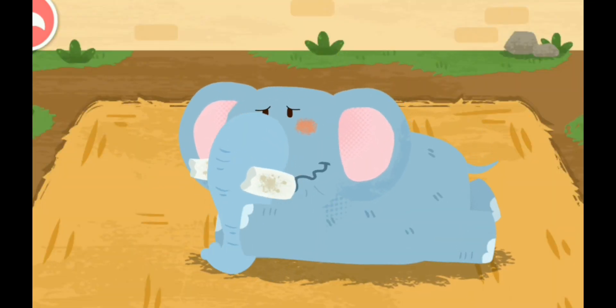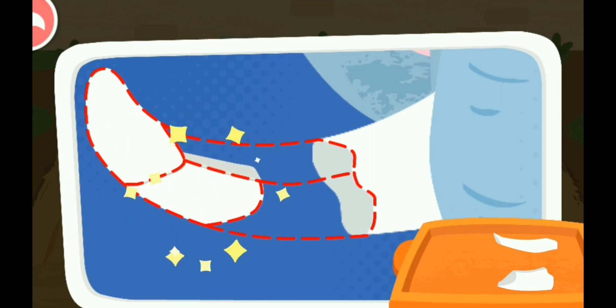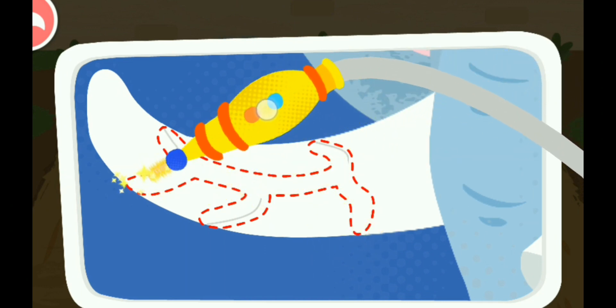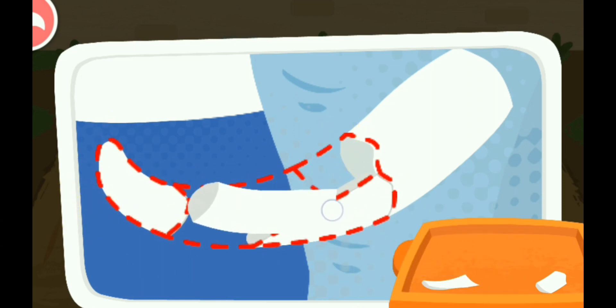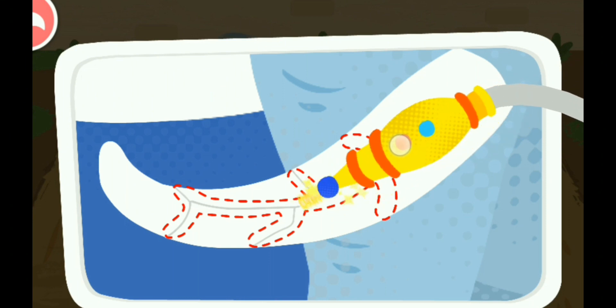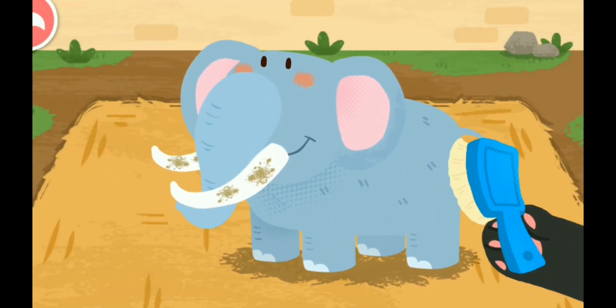The elephant's tusks are broken. Use a laser to fix the cracks. Wow, they're all fixed! Take good care of the tusks.